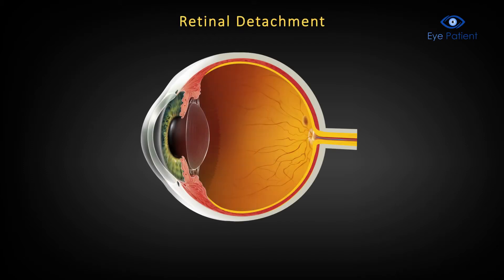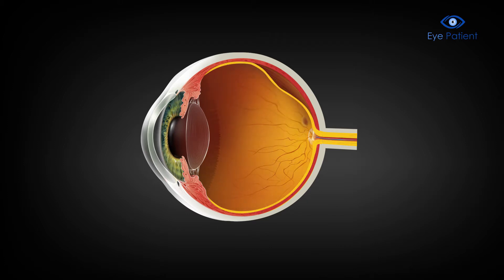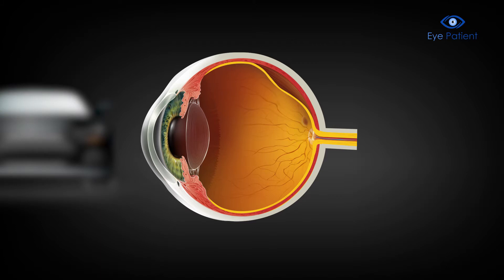Retinal detachment. A retinal detachment is a serious problem, where the retina pulls away from its normal position at the back of the eye, leading to blurry vision.